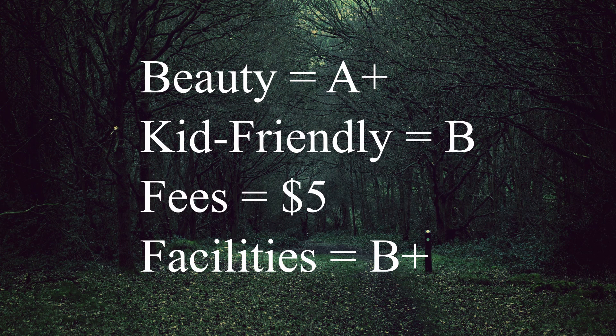There is a $5 day use parking permit, so make sure you either bring your annual pass or visit the parking permit kiosk when you enter. For the facilities, I would say B+. There's plenty of parking, children's play areas, picnic tables, and flush restrooms. However, those restrooms were a little difficult to find — there are some porta-potties in the parking lots we saw first, but we didn't actually see the restrooms until we were further away from our car.